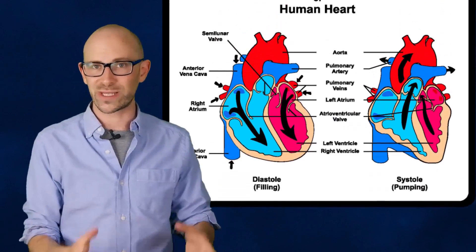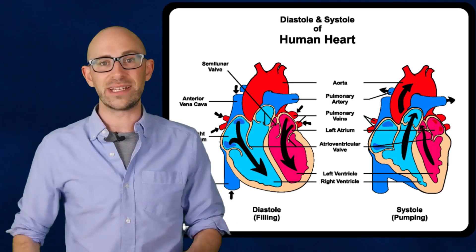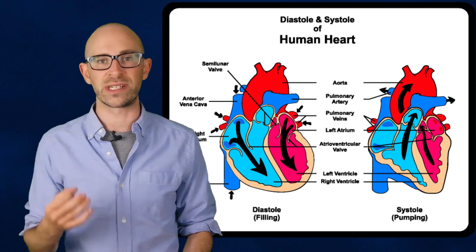The heart muscle itself is not fed by the blood within its chambers. Instead, this hopefully never-ceasing muscle has its own special supply line called the coronary arteries. Unlike normal arteries that have blood move through them when the heart contracts — called systole — the heart gets supplied its blood when it relaxes, called diastole.